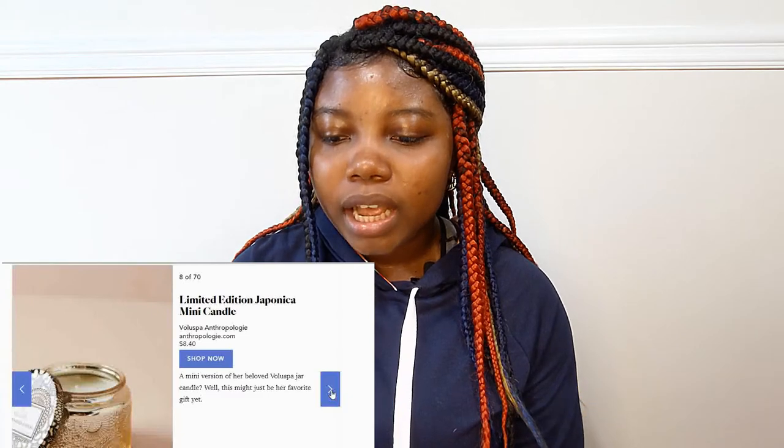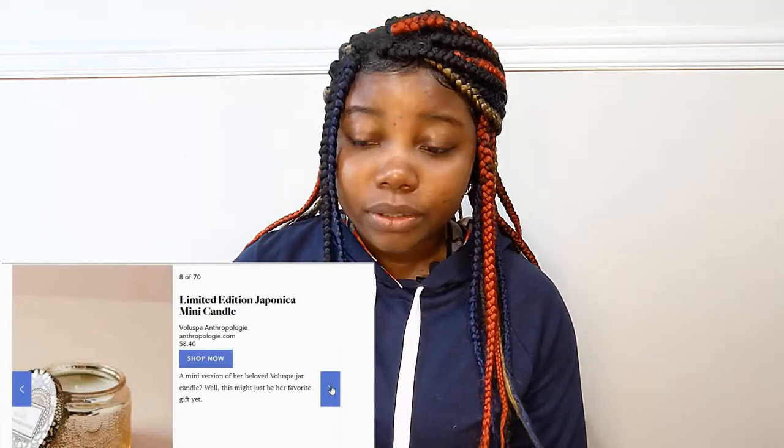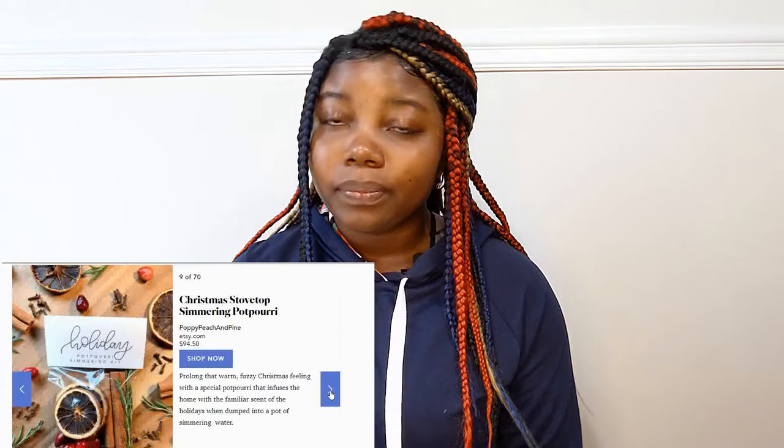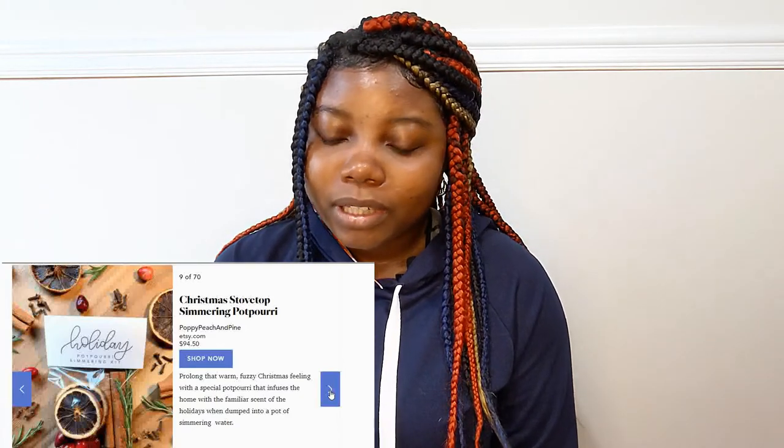A limited edition mini candle or scented candles in general. A Christmas stovetop simmering potpourri and this is $94 — this is a little bit on the expensive side, but if you want something on the expensive side then you can go for this.